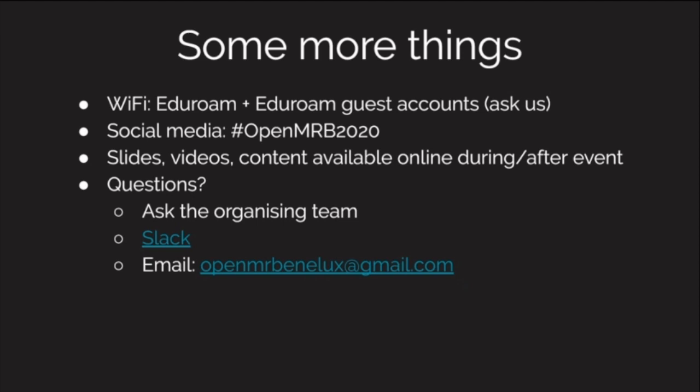We have eduroam. If you cannot use eduroam, we do have cards with specific eduroam guest accounts — go to one of the organizing committee team members for that. If you post on social media, please use the event hashtag. We will make all the video content, slides, and everything for today and the other two days available online. Some of it is already online; otherwise we will post afterwards. If you have questions, ask us or reach us on the Slack.